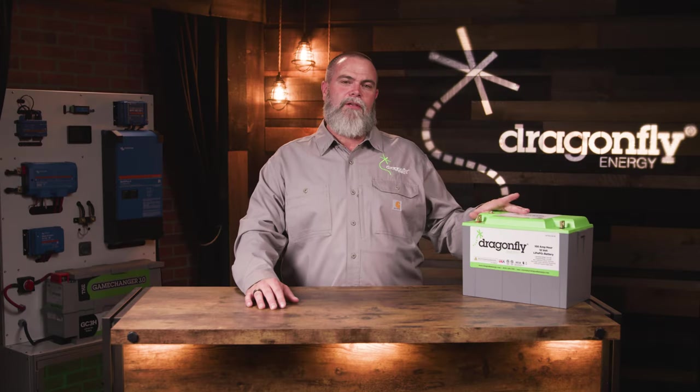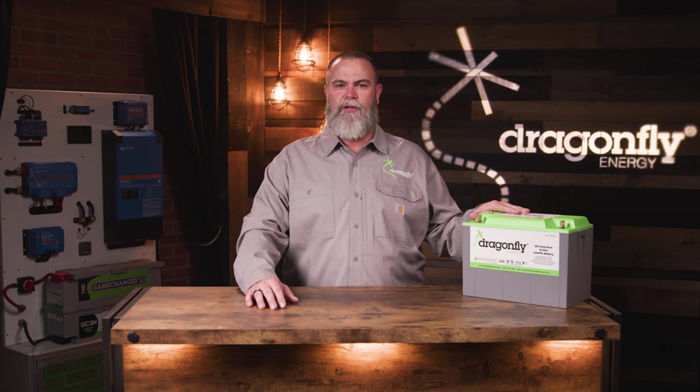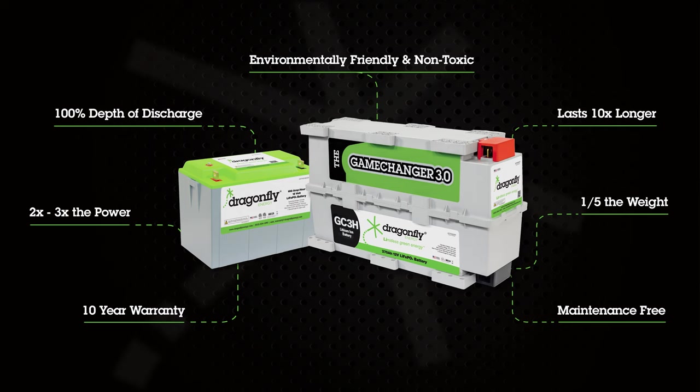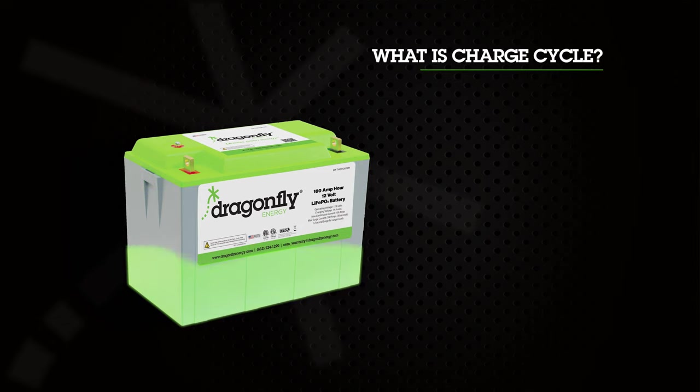Let's take a look at how this Dragonfly Energy lithium-ion battery compares to traditional lead-acid batteries in the RV industry. This battery pack is completely environmentally safe and non-toxic. It lasts up to 10 times longer than a lead-acid battery, which means you can get up to 3,000 to 5,000 charge cycles out of this pack. A charge cycle means you fully charge the battery, discharge it, and fully charge it again.